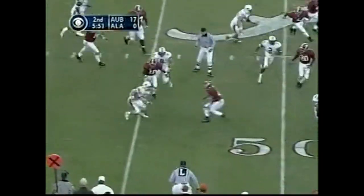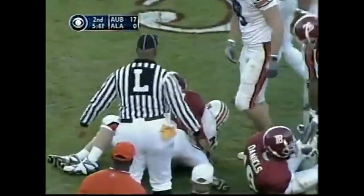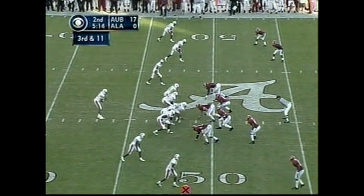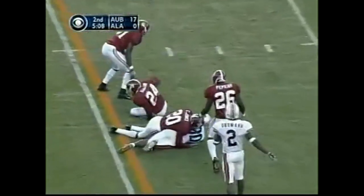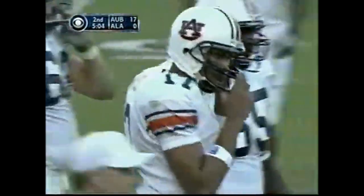Well played. Trey Smith — my goodness, he's finding openings for his runs. 5:14 to go. Three-man rush. Campbell across the middle — caught. Unbelievable. And it looks like it might be enough for the first down as Marcel Willis makes the grab.